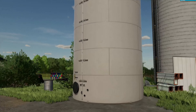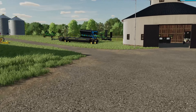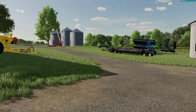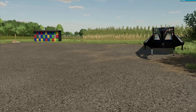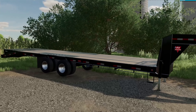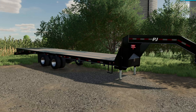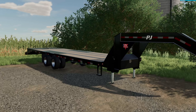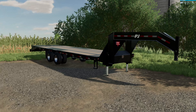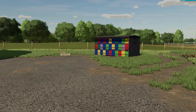Heading over here we have our liquid fertilizer tank, rock picker, and a flat deck trailer for hauling anything we need - picking up seed and fertilizer and different things from the seed dealer, hay bales, straw bales, all that stuff.